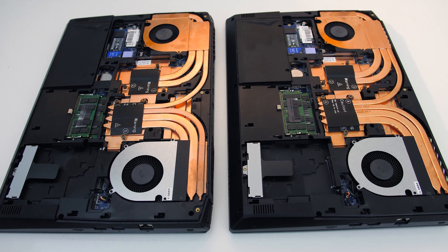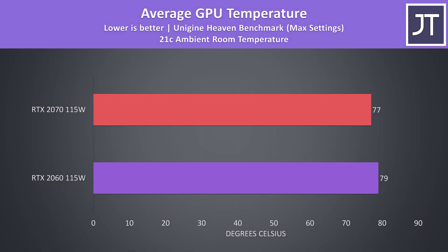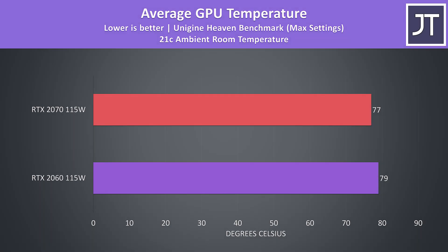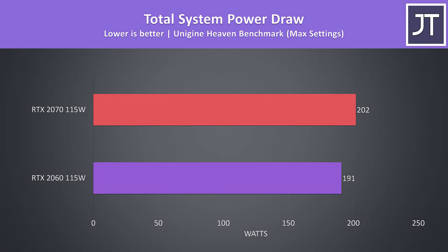As both machines have the same cooling solution and thermal paste, we can accurately compare temperature differences. I've tested both laptops with the Unigine Heaven benchmark for an hour, and interestingly the 2060 was a couple of degrees warmer, but either way quite close and could just be down to tolerances in manufacturing. This difference may be due to the difference in clock speeds — I was seeing the 2060 hit higher speeds, which makes sense based on the specs comparison earlier. When looking at total power draw from the wall, the 2070 was drawing about 6% more, so not too much extra when compared to the performance differences noted.